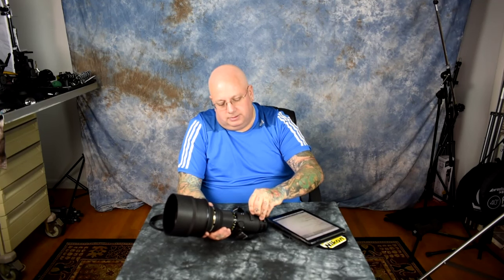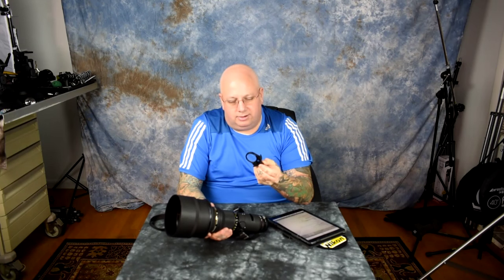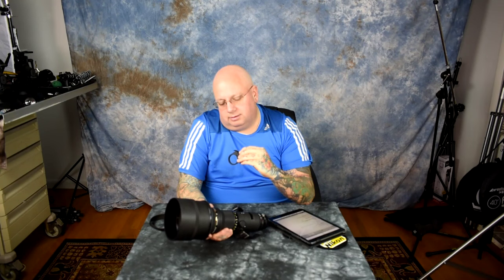It's ED glass, 8 elements in 6 groups, just over 6 pounds, with a 14-foot minimum focusing distance. There's a drop-in 39mm filter that goes in the back — buying super-huge expensive filters for the front of this lens is just not an option. This is the drop-in bay for the 39mm filter, and you should always have a filter installed here. I'm using an AR-coated Nikon 37B filter.